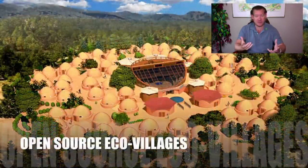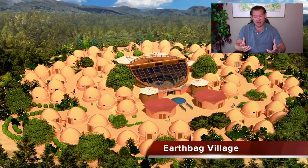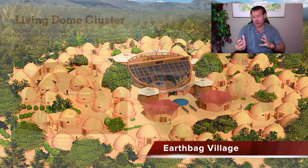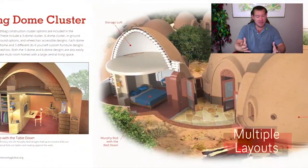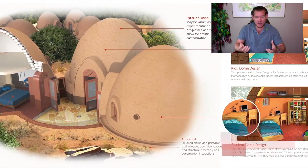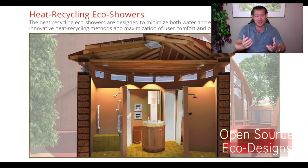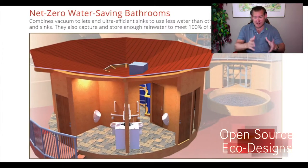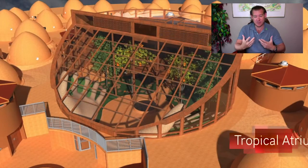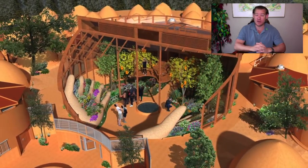We have the city center and the earthbag village first, and then there are six other sustainable villages, and eventually a sustainable industry model as well. Putting them all together on one property so that people will have a place that they can come and experience everything that we're creating. They can stay in the city center, the earthbag village, the straw bale village, the cob village, the shipping container village, the recycled materials village — whichever they want — to get an experience of that sustainable building methodology and make a decision on whether they'd want to create one as well.